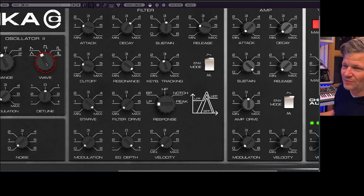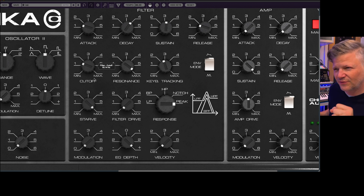And this is — because if I change these right away — you can change it to band pass or high pass. Really easy to create aggressive tones either from the FM synthesis or from the filter that has the starve and the drive.